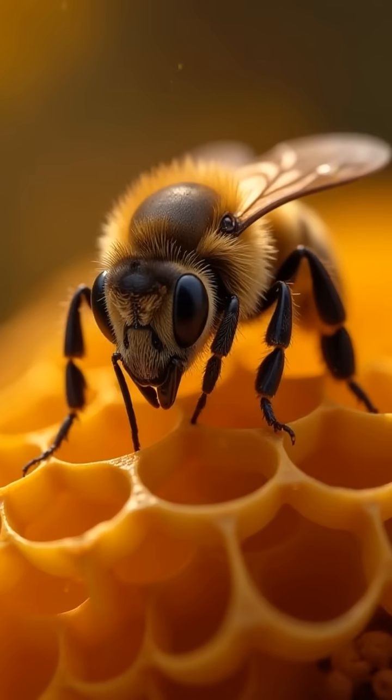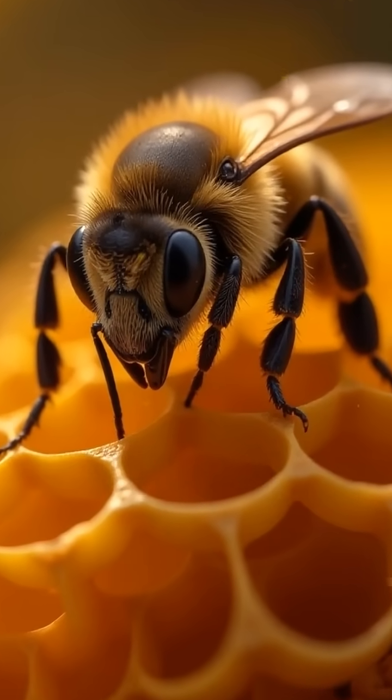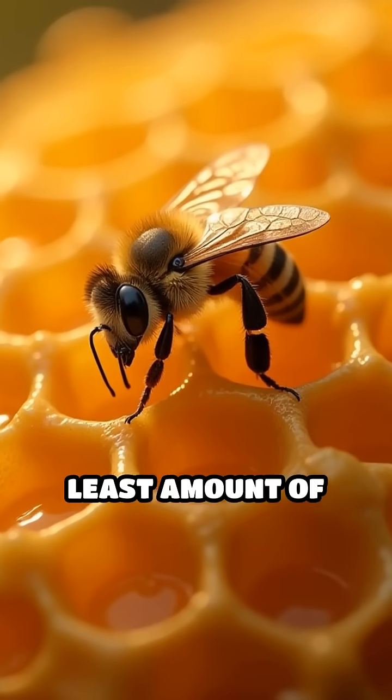When bees build their honeycombs, they use hexagons because this shape fits together perfectly, filling every bit of space without leaving gaps. This means bees can store the most honey using the least amount of wax.